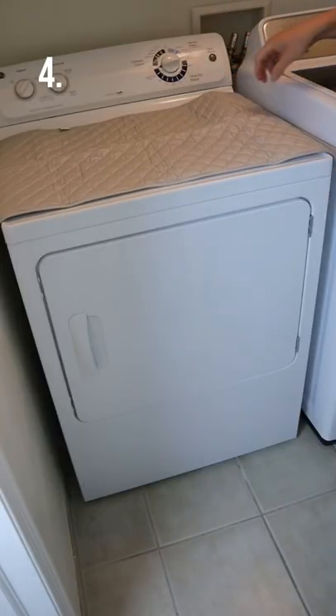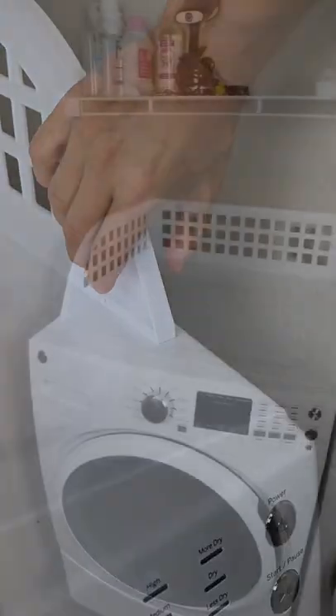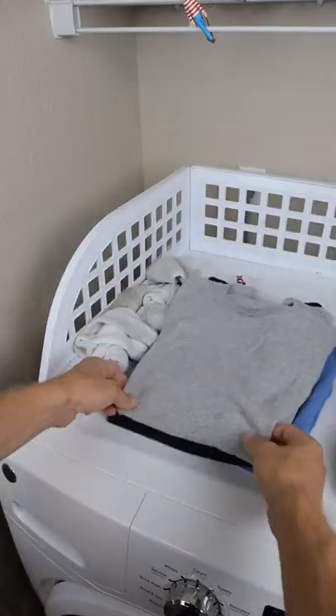This blanket has magnets so you can iron on top of your washer. This laundry guard prevents clothes from falling to the side for any front-loading machines.